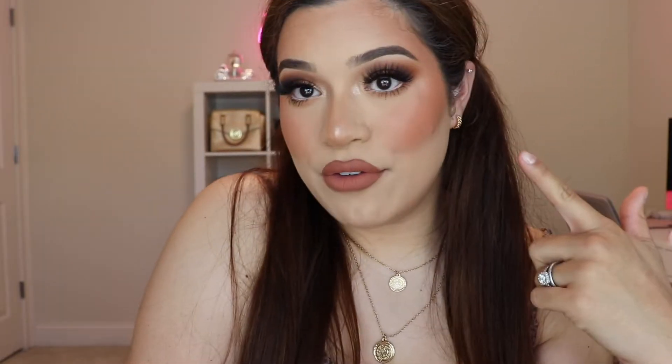Hey guys, so today I have a decluttering my makeup collection video. There's a lot of stuff I threw away, I organized some stuff, and you get to look into my drawers. I did film this makeup look, so if you're interested in what's on my face, I'll link the video down below.